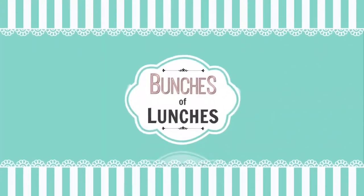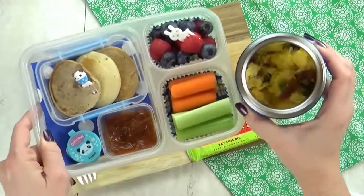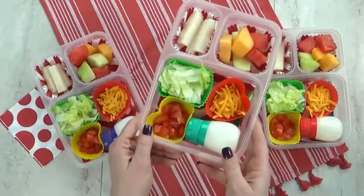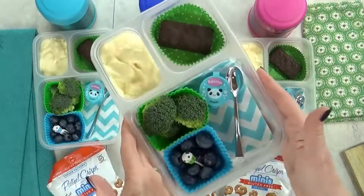Hey guys, it's Jennifer with The Family Fudge, and in today's episode of Bunches of Lunches, I'm sharing lots of hot lunch ideas — and no sandwiches allowed — so stay tuned.